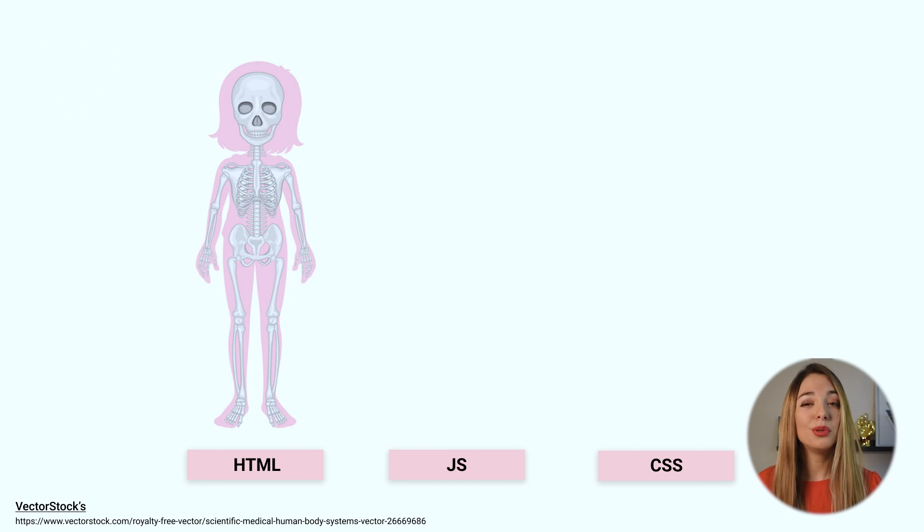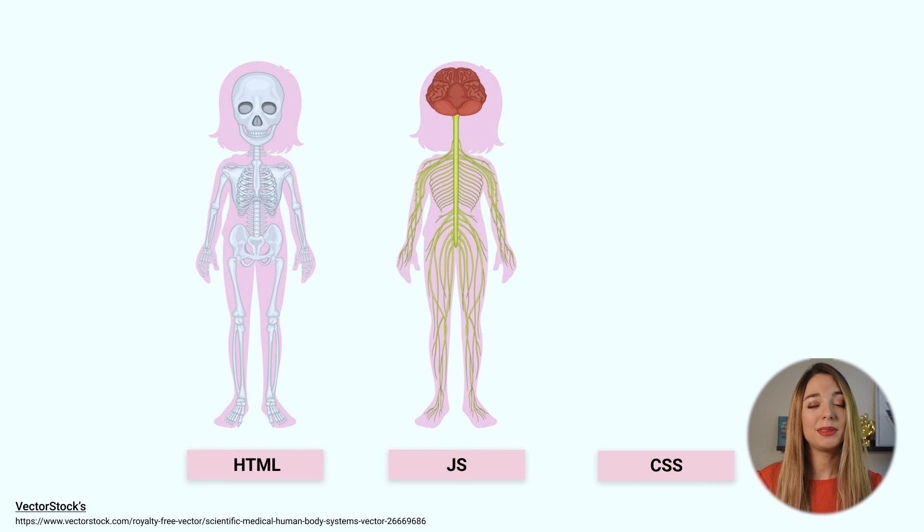Our skeleton cannot move or think or do anything. So we need JavaScript, which is our brain. JavaScript is the logic — it's what makes us function, it's what makes us clever.